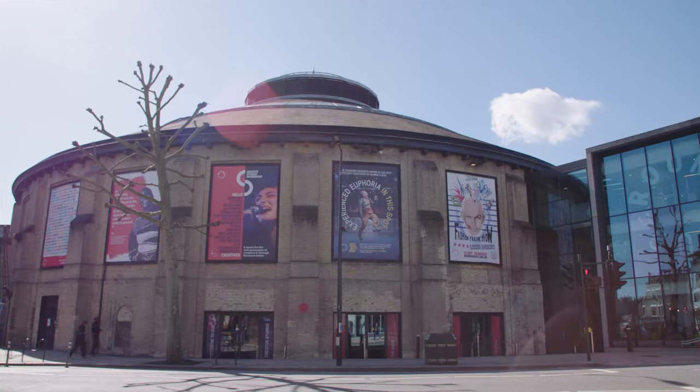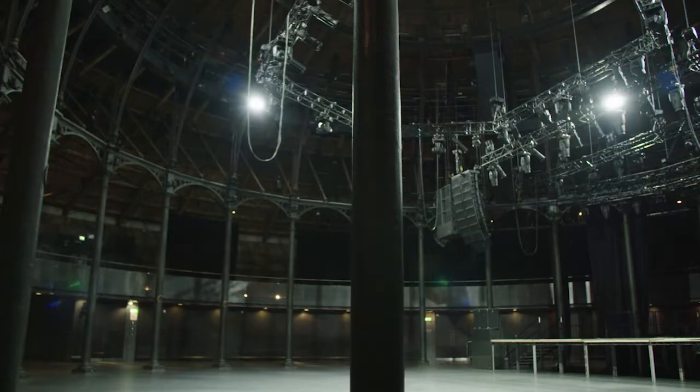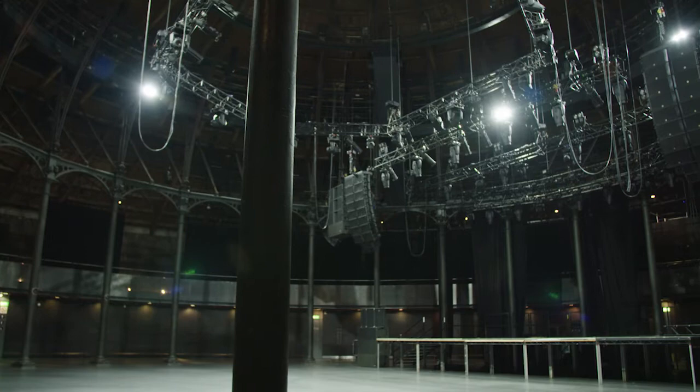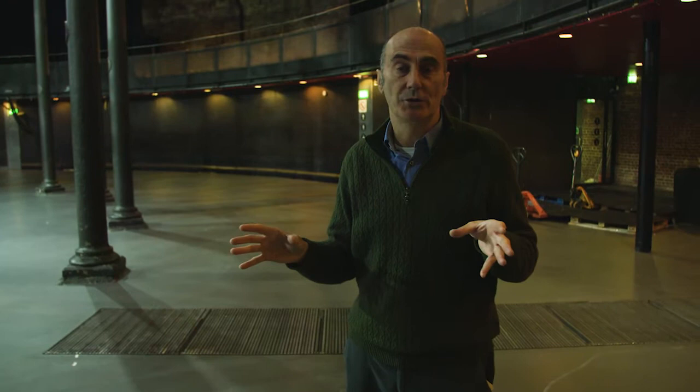My role on this project was to be an interpreter. The first thing I had to do was understand the existing building, the structure, the existing brick walls, and the shape and the form and the volume of this space. Once I'd interpreted the building — and I did this through drawing — we drew the structure, we drew the columns, we drew sections through the building, and by drawing the details by hand and on the computer, that's how I learned to interpret the building.